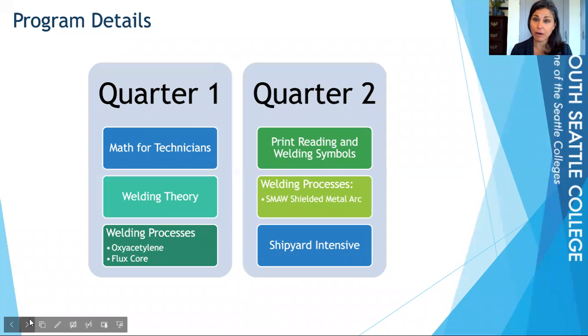In the first quarter, you're going to learn about math for technicians — math that's specific to what you need to succeed in the field, such as measuring arcs. You're also going to learn about welding theory, meaning when you would use what weld on what. There are all sorts of different types of welds, metals, and applications. The hands-on processes you'll learn that quarter are oxacetylene and FlexCore.